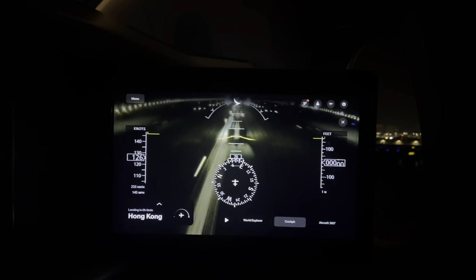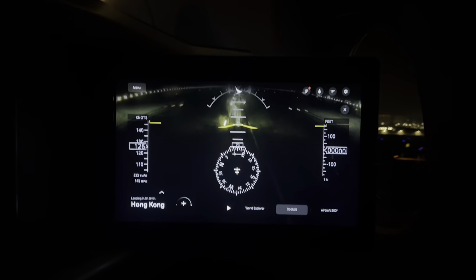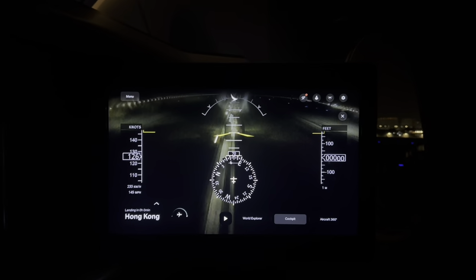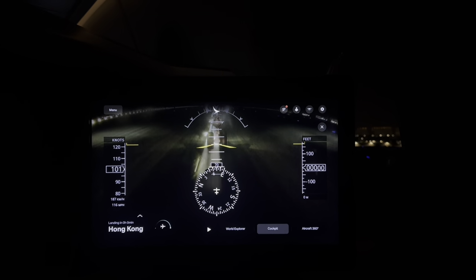After flying with Cathay Pacific's A350-1000 for 15 hours, I must say they do deserve a spot in the top 10 best airlines. Thank you all for watching — until next time, bye for now.